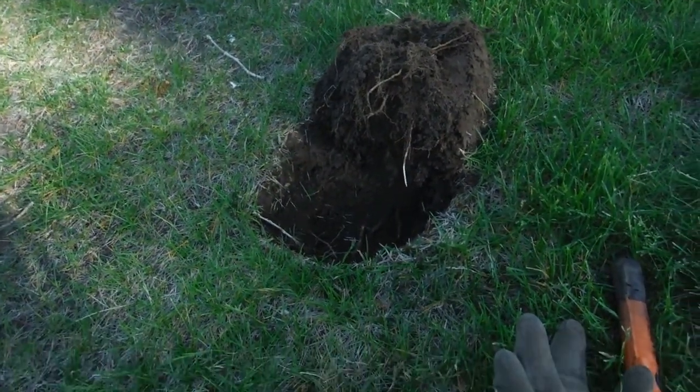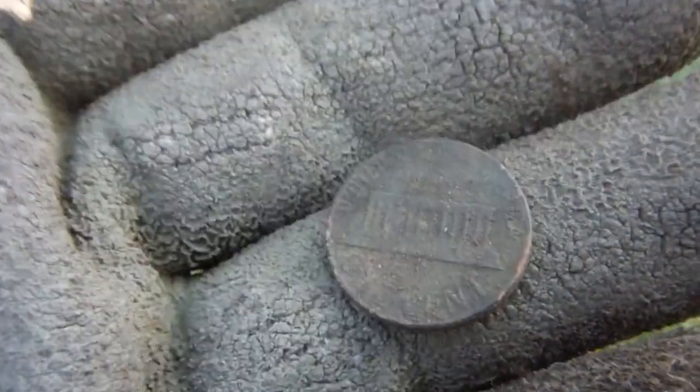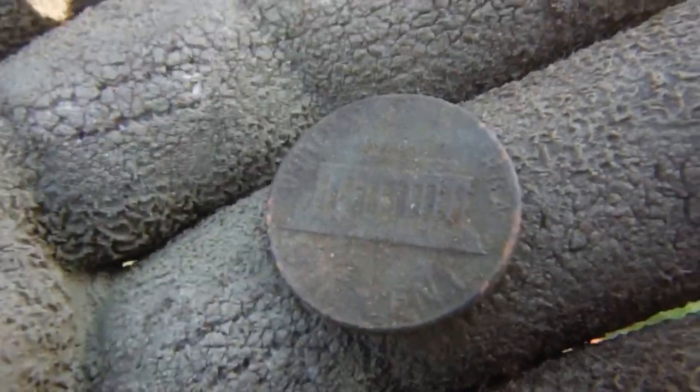And that hole there three inches deep — 1973 stinking Lincoln. Flip him over and he's got the Lincoln Memorial on the back.